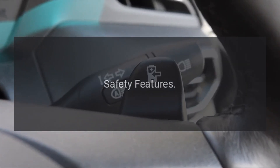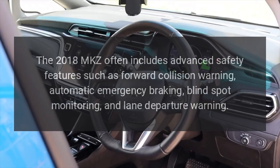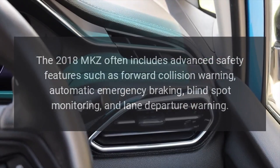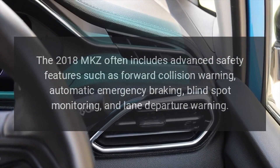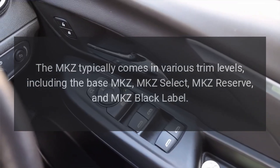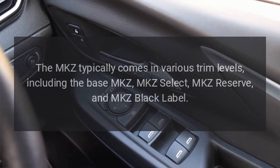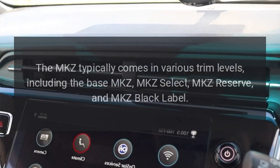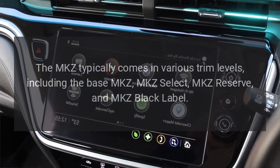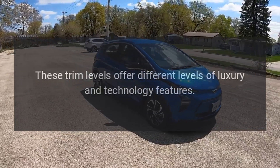Safety Features: The 2018 MKZ often includes advanced safety features such as forward collision warning, automatic emergency braking, blind spot monitoring, and lane departure warning. Trim Levels: The MKZ typically comes in various trim levels, including the base MKZ, MKZ Select, MKZ Reserve, and MKZ Black Label, which offer different levels of luxury and technology features.